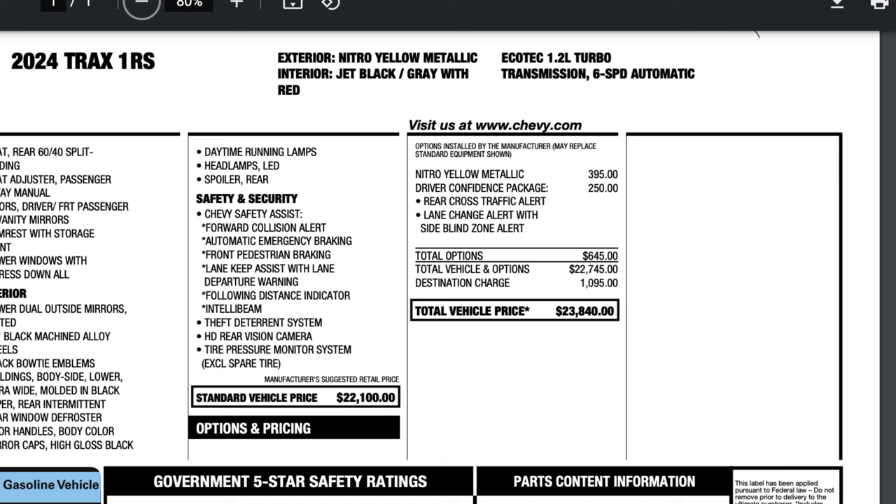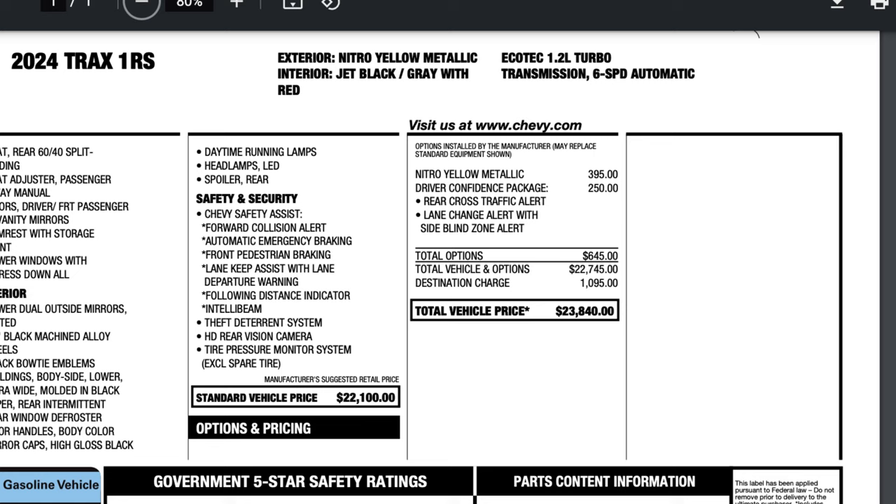Before we get into the side-by-side comparison, I want to go over the exact equipment each one has. On my left, I have the 1RS in the nitro yellow exterior with jet black, gray, red-accented cloth interior. This one has the driver confidence package, which includes blind zone alert, lane change alert, and rear cross traffic alert, bringing the MSRP to just under $24,000 including destination.